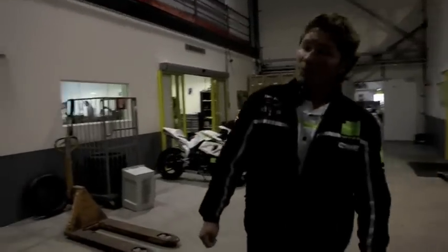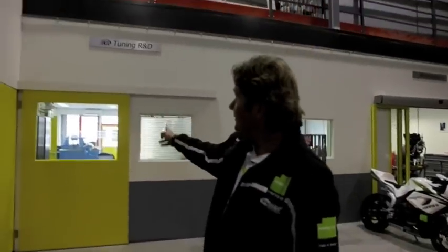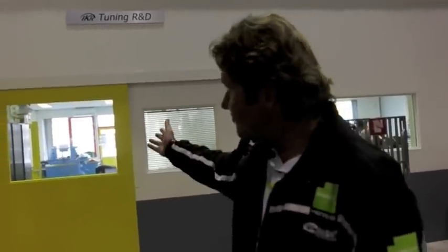We will open almost all doors for Motorcycle News today. This door, however, remains closed. This is Tuning and R&D, where we do our engines. We can peek through the window, but we're not allowed to film in there.